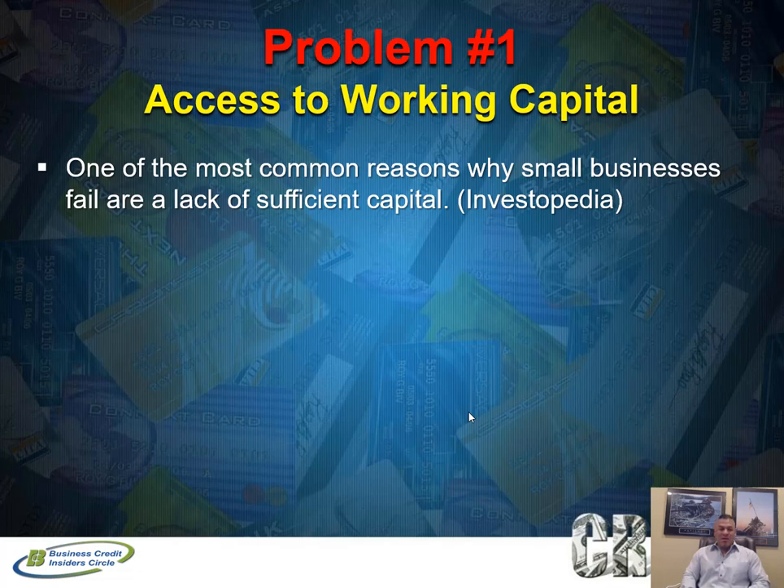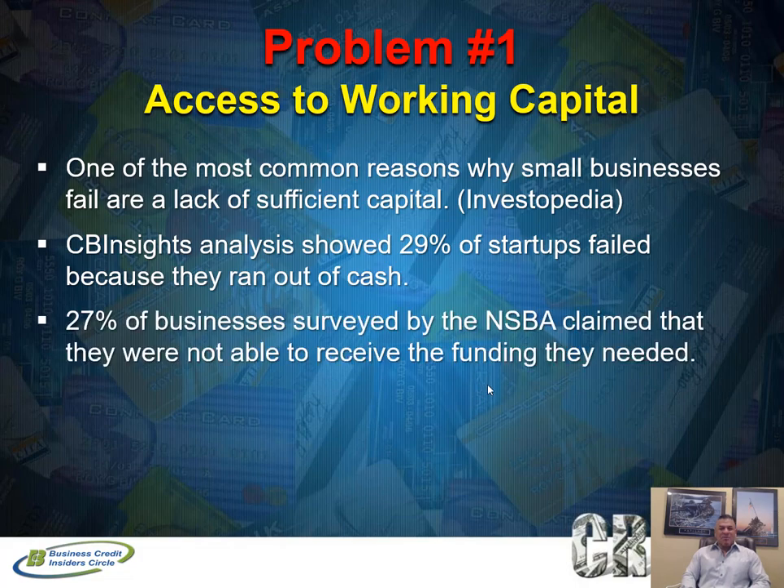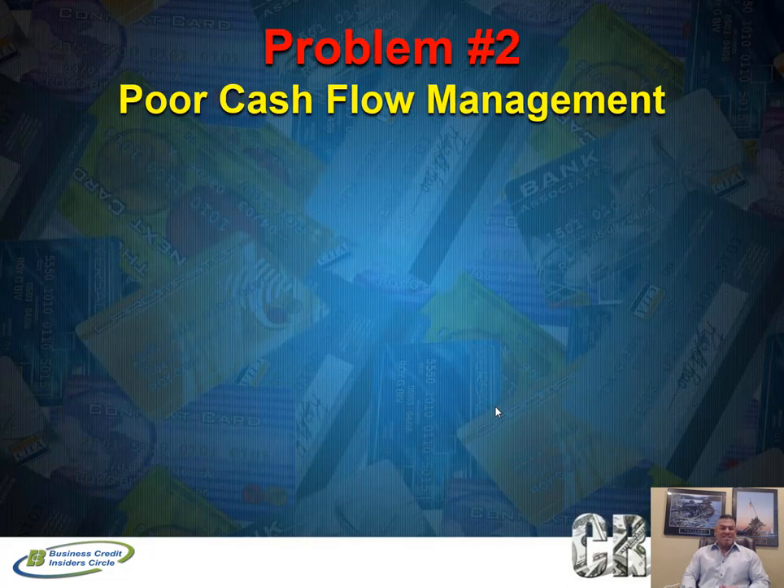I always tell people: dig your well before you get thirsty. Right now your business may be doing great, but that's the best time to get access to revolving credit and open different credit lines with many different card issuers. You want diversified access to credit. As a business owner you may have budgeted a certain amount, but you're always going to come across unforeseen expenses — you might have to scale quickly, hire additional employees, buy more inventory, or expand.